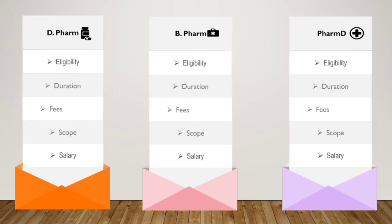Now we will talk about the eligibility, duration of course, average fees, scope, and average starting salary of the courses offered in pharmacy after 12th class. The courses are D.Pharm, B.Pharm, and Pharm.D. The admission process for these courses can be done through entrance exams or merit-based, depending upon the state and type of college or university you are seeking admission in.